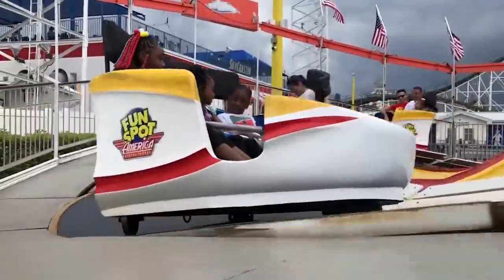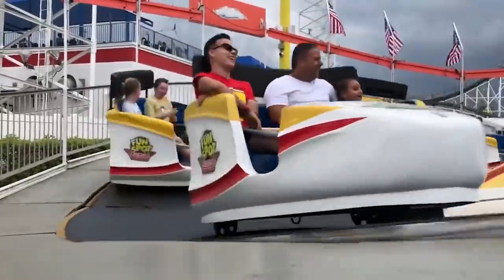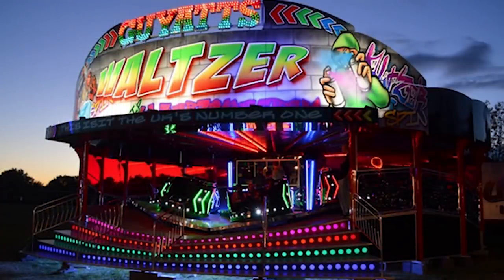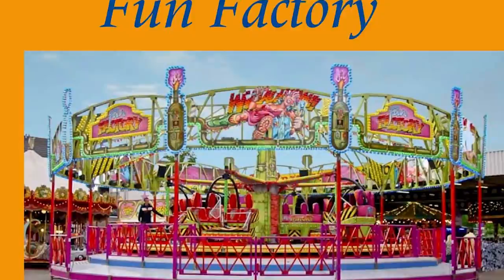Moving on to some competition for the Waltzer: we have Mack and Schwarzkopf, very famous companies. They both made some Waltzers in the late 60s and early 70s, but they never really became popular outside the UK and Ireland, as is the case for pretty much all Waltzers. KMG made a modern version of the Waltzer called the Fun Factory, first made in 2002. Unlike the Waltzer, it uses arms to move up and down and let the gondola spin. It fits in one trailer but is the only KMG ride that needs a crane to set up — which is probably the reason only three of these were built.